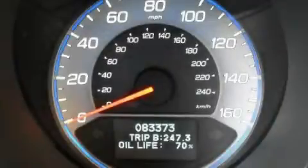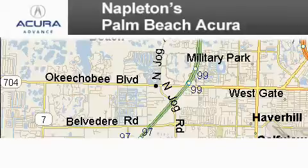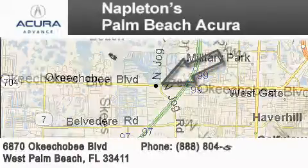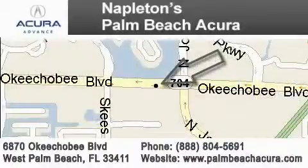We invite you to contact us today to learn more about this vehicle. Napleton's Palm Beach Acura is located at 6870 Okeechobee Boulevard in West Palm Beach. Our goal is to exceed all of your expectations to ensure that you'll return for future visits.